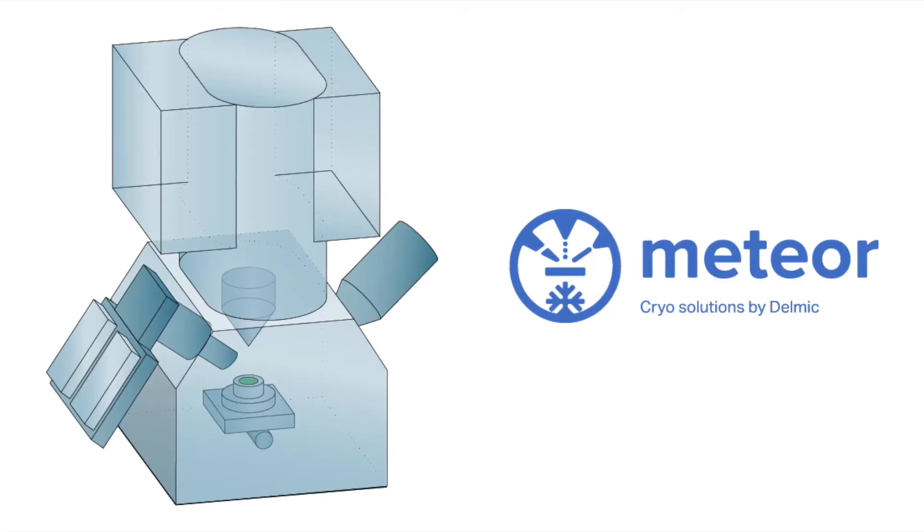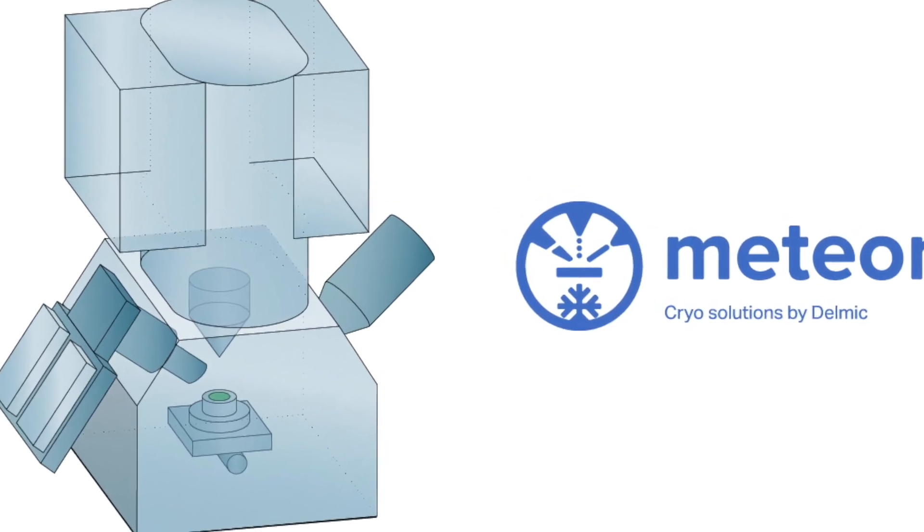The current workflow involves a lot of steps that come with the risk of damage, contamination, or deterioration. To overcome these challenges, Delmic has developed a fluorescent light microscopy solution called Meteor that can be integrated into a FIB-SEM system.